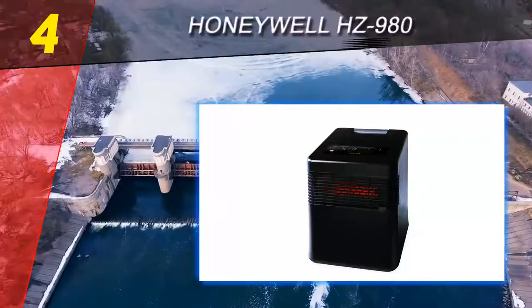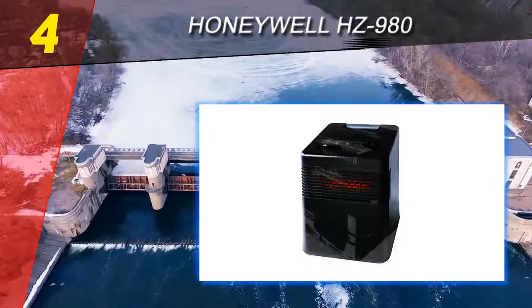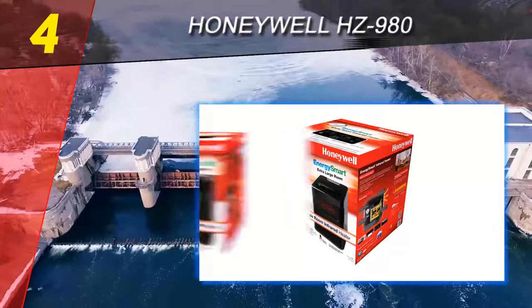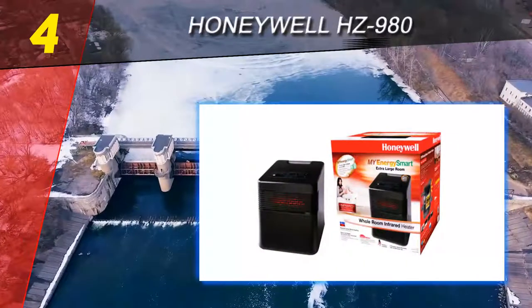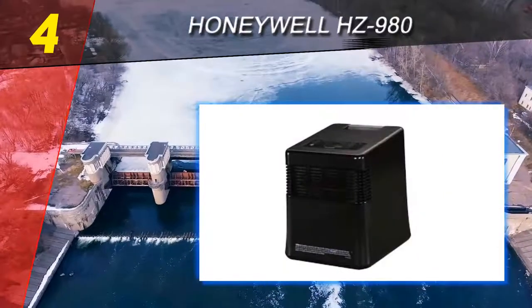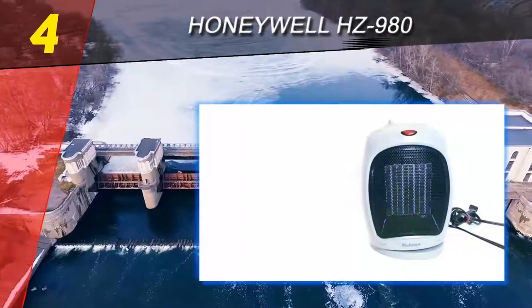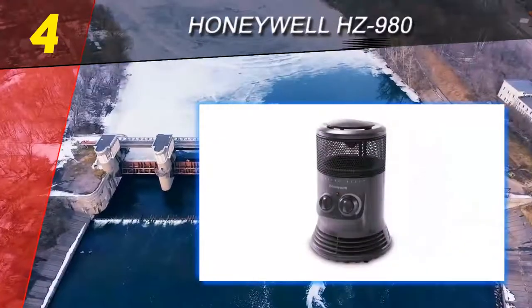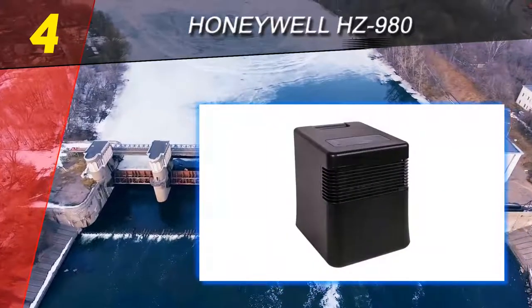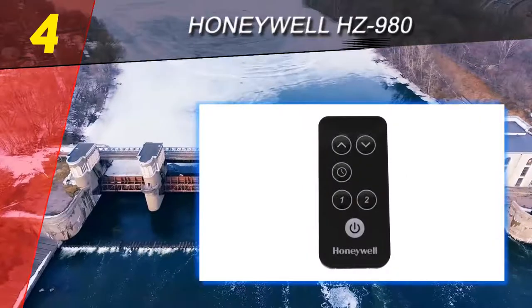Coming in at number four on our list: the Honeywell HZ-980. This is also one of the best space heaters for large rooms. The Honeywell is one of the best space heaters because it works with infrared technology that is very efficient in heating up even the biggest spaces in a very short time. Not only is it great for its operational technology, but it even looks great with its compact and modern-looking cubicle case, which would go great with the aesthetics of any room.